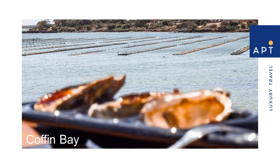South Australia is also known for its fresh seafood. Here we board a purpose-built boat in Coffin Bay and cruise through the oyster leases, tasting fresh-from-the-ocean oysters, before travelling to Coffin Bay National Park.